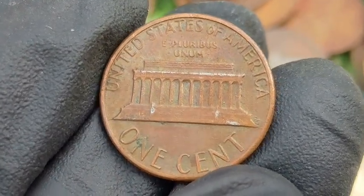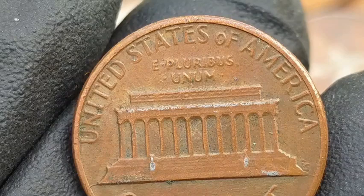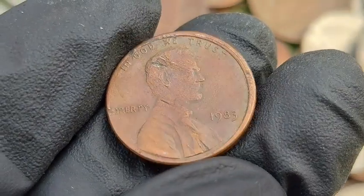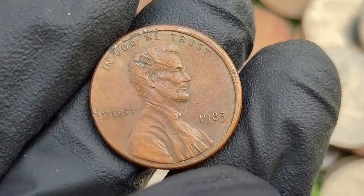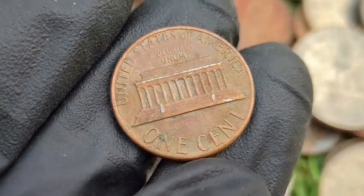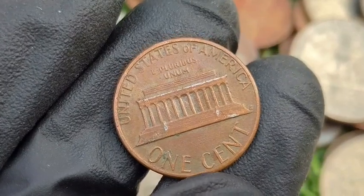Clipped Planchet: a portion of the coin's edge is clipped due to an error in cutting the planchet. Value: generally ranges from $10 to $50, depending on the size of the clip and the coin's condition. Off-Center Strike: part of the design is missing because the coin was not properly centered during the strike. Depending on how much of the design is missing, these can be worth $25 to $150.